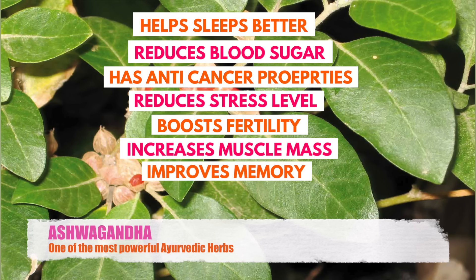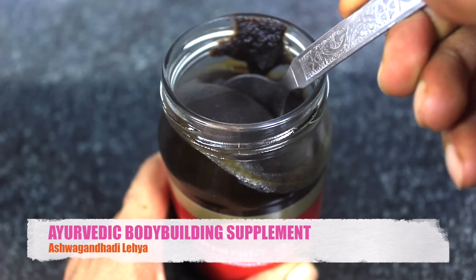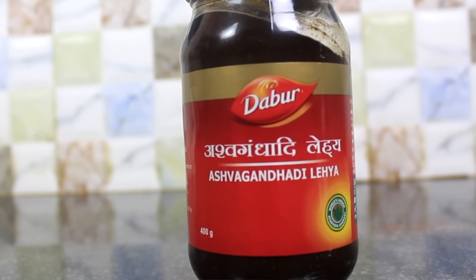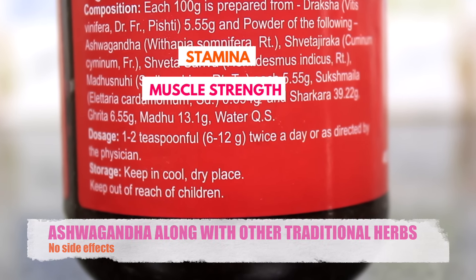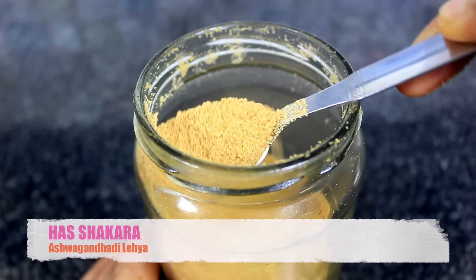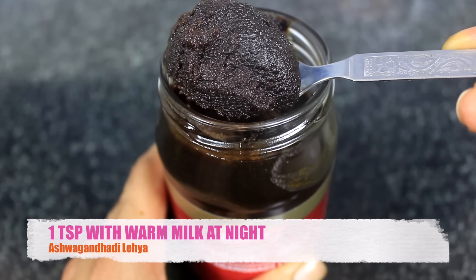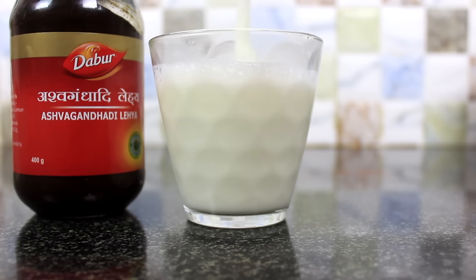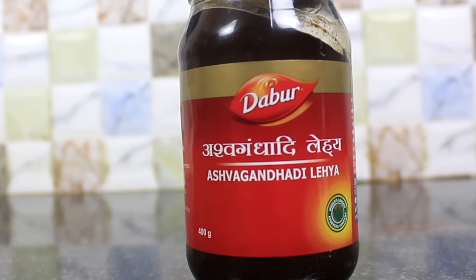Number 2 product is Dabur Ashwagandhadi Lehya. We all have heard about the numerous health benefits of the powerful Ayurvedic herb Ashwagandha. Taking it one step further, Dabur has produced an amazing Ayurvedic bodybuilding supplement in the form of Ashwagandhadi Lehya. With grapes and Ashwagandha along with other traditional herbs, Ashwagandhadi Lehya increases stamina, muscle strength, and sexual vigor. Commendably, Dabur has not used refined sugar or artificial sweeteners but shakkar, which is a healthier option. It is recommended to have 1 teaspoon in warm milk before going to bed at night. You can even apply 1-2 teaspoons on a roti as a meal. I highly recommend you try this product — it's amazing.